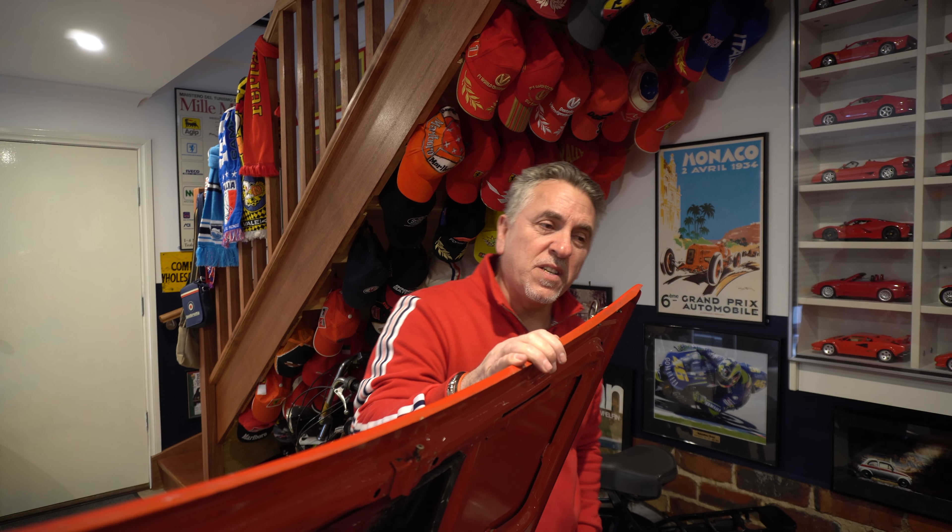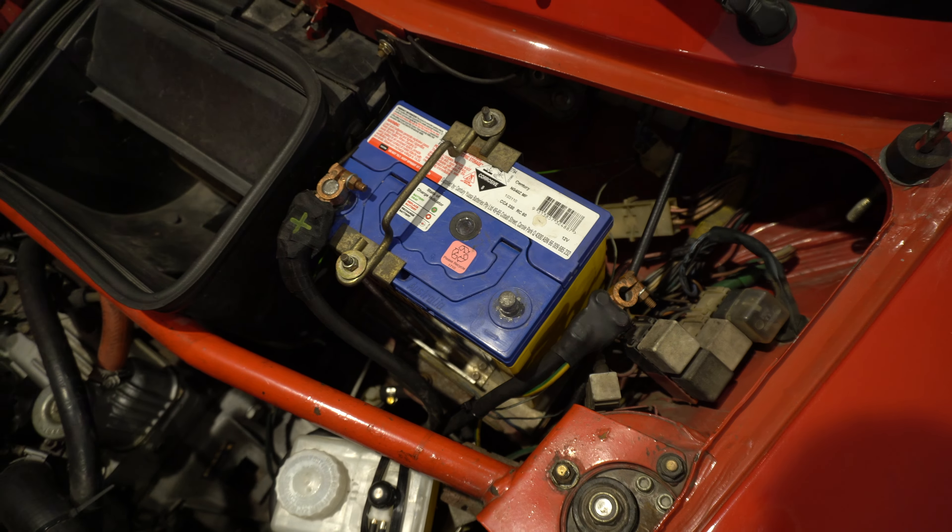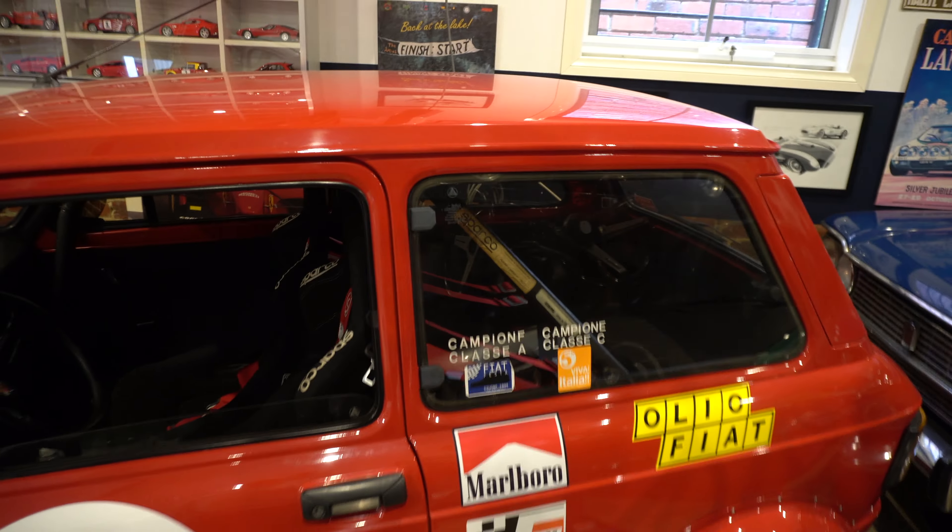It's a good little screamer — they really went well in hill climbs. It has a little tiny battery. They believe this particular car came from Japan — he found some stickers from Japanese events when it raced in Italian events.